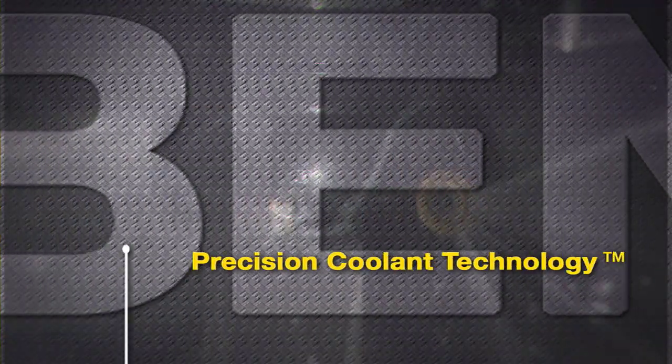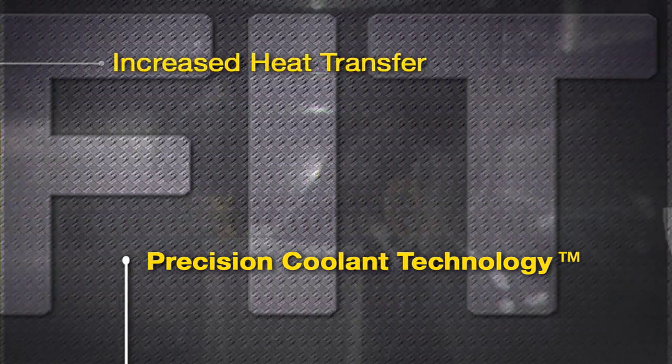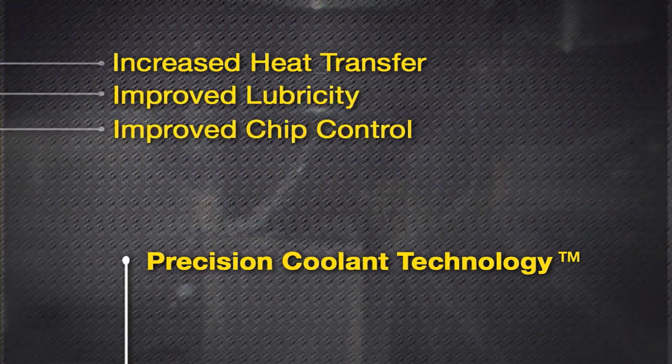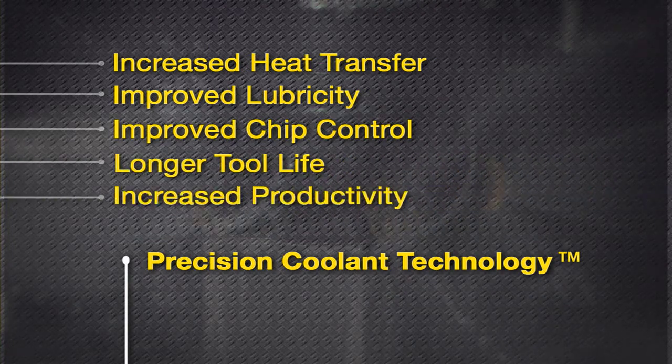Our exclusive precision coolant technology offers a number of benefits: increased heat transfer, improved lubricity, improved chip control — resulting in longer tool life and increased productivity.